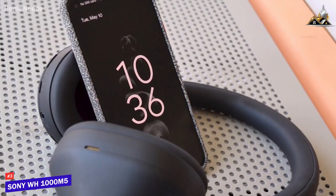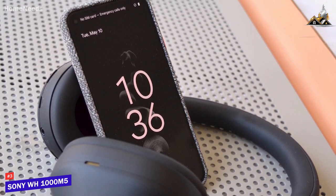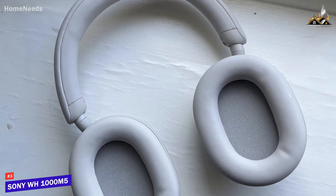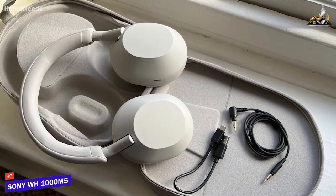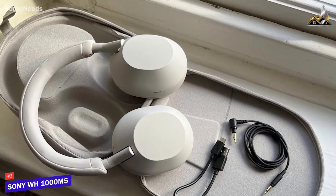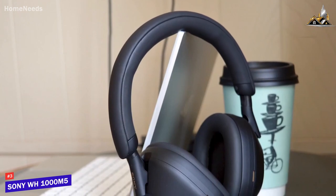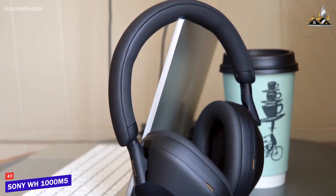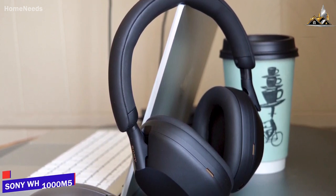It also comes with several useful features, such as improved wearing detection, a speak-to-chat function that automatically pauses playback when you start speaking, multi-point pairing capabilities with two audio sources simultaneously, and a microphone with wind noise reduction technology. Overall, the Sony WH-1000XM5 headphones deliver the first key attribute of sound quality, but also deliver very well on the second key attribute of comfort and ease of use. These are an outstanding option that's easy to use, offers effective noise cancellation, several useful additional features, and an immersive soundstage that consistently delivers a lively and satisfying listen with almost any audio content.